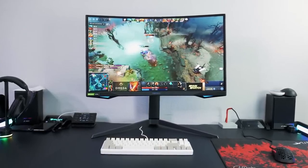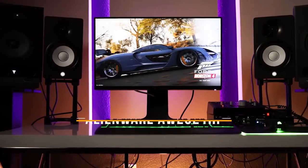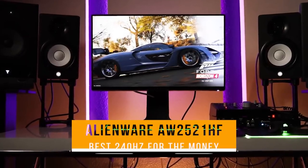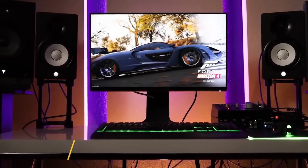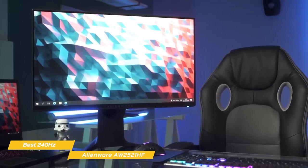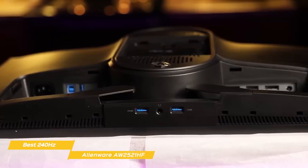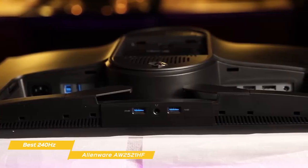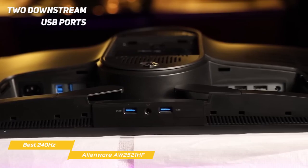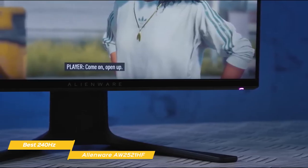If you find this video helpful, please help out the channel by giving it a like, and tell us which product caught your eye in the comments below. Next, the Alienware AW2521HF, our pick for best 240Hz monitor for the money. There's a lot to like about the Alienware AW2521HF. With a great refresh rate, full HD resolution, and excellent response time, this monitor gives you a lot for the money. This 24.5-inch gaming monitor has a sci-fi look, and on the back you'll find a USB port for connecting to your computer, two downstream USB ports, HDMI inputs, a DisplayPort input, and a 3.5mm headphone jack.